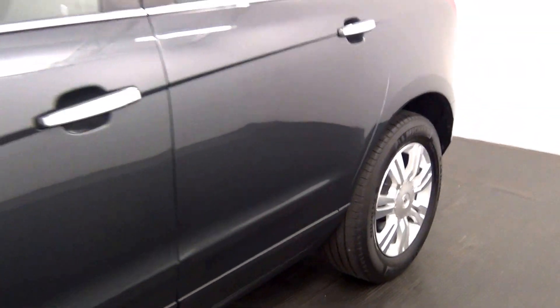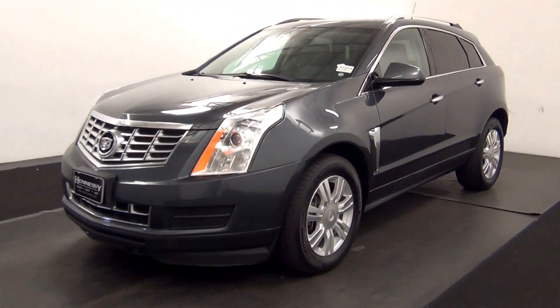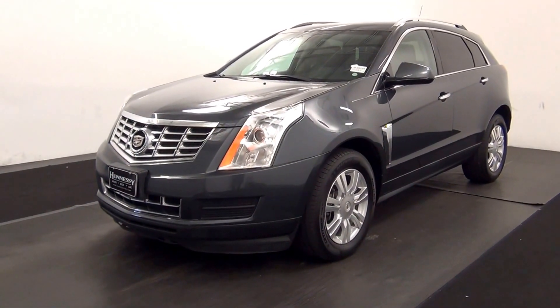And that will end the walk around the 2013 Cadillac SRX. Thank you for choosing Kenison.